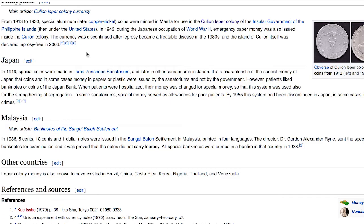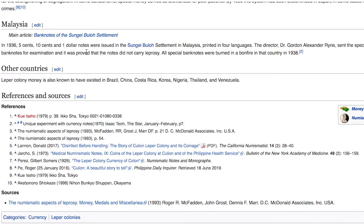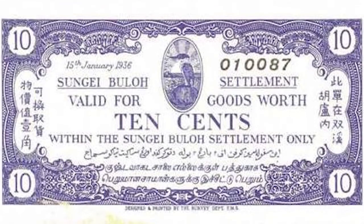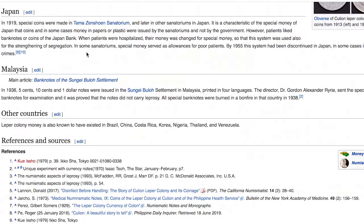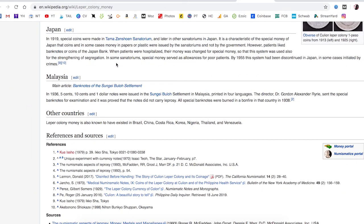I would love to find some of these coins created by the actual leprosy hospital just for them — that would be very collectible. Malaysia, 1936: five cent, ten cent, and one dollar notes were issued in the Sungai Bulo settlement in Malaysia, printed in four languages. The director sent the special banknotes for examination and it was proven that banknotes do not carry leprosy. All special banknotes were burned in a bonfire in 1938 — that sucks. If any of these survived, let me know. Sungai Bulo leprosy notes and coins would be an amazing find.